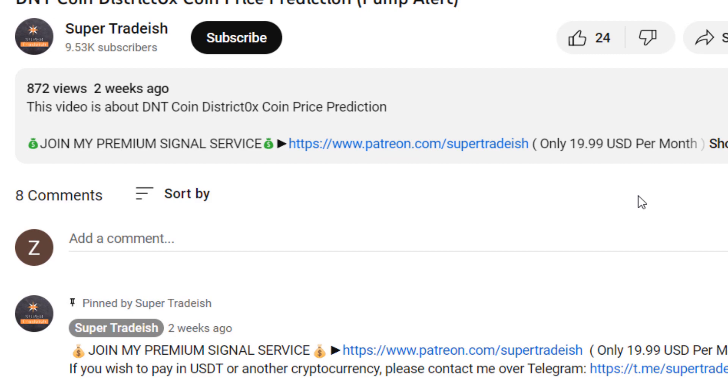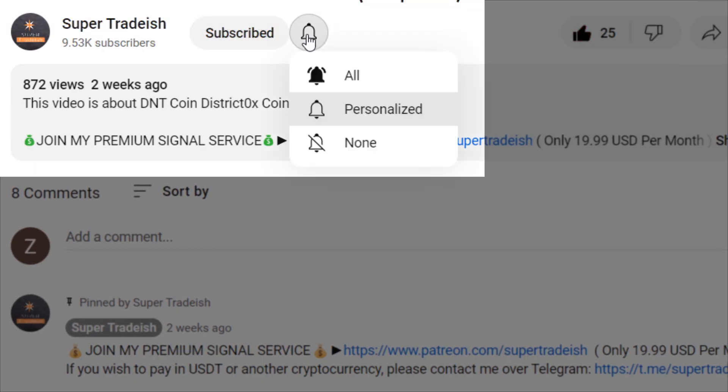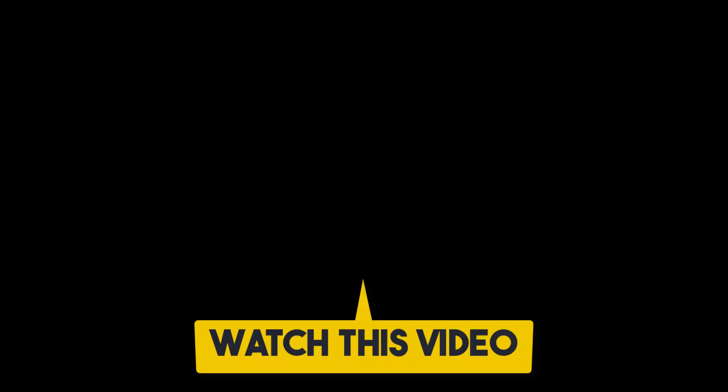I hope that content was useful to you. If you liked it, please smash the like button, subscribe to this YouTube channel, and don't forget to hit the bell notification and press all. If you want to make even more money, you can watch this video right here by clicking on it.